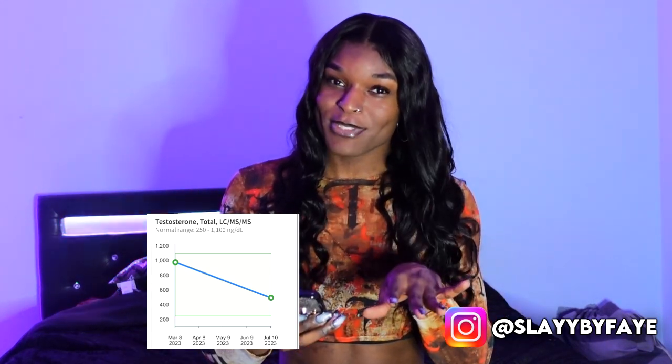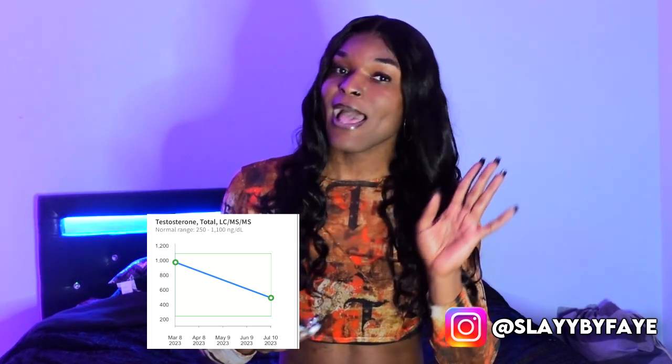In terms of my testosterone, I had a lot. For my first blood test I had 981 nanograms, and then it dropped to 499 nanograms. I'm very excited about that and not really surprised it dropped that much because I take Spiro every day — 100 milligrams of Spiro every day. I think my body is getting used to it; I'm not as tired anymore, so I'm grateful for that. Those are my current blood test results and things are working in my favor so far.